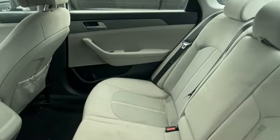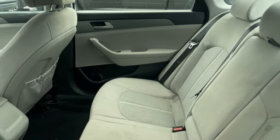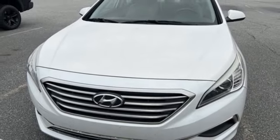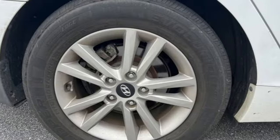Aluminum wheels, gas pressurized shocks, and i4 engine. They say a journey of a thousand miles begins with one step — well, in this case, it begins with a test drive.